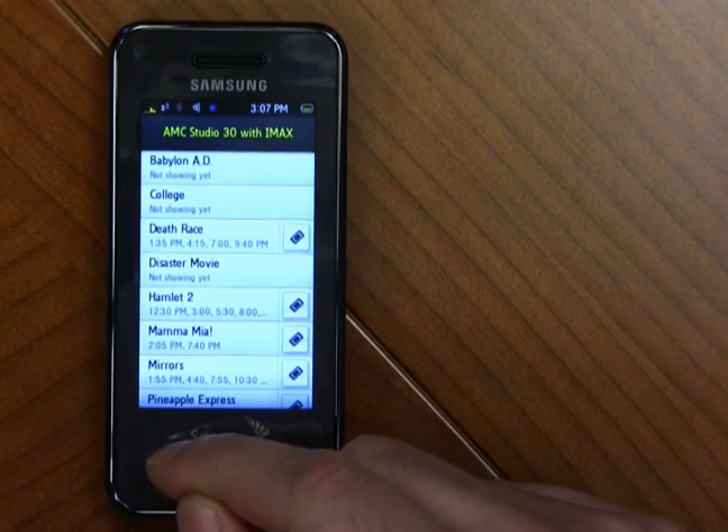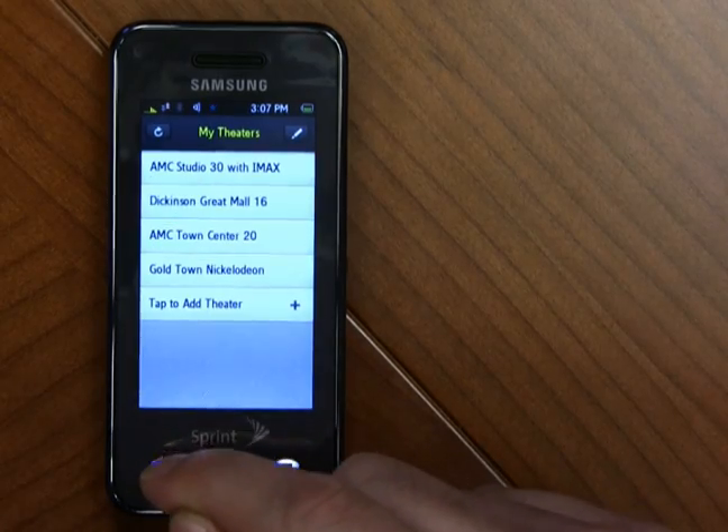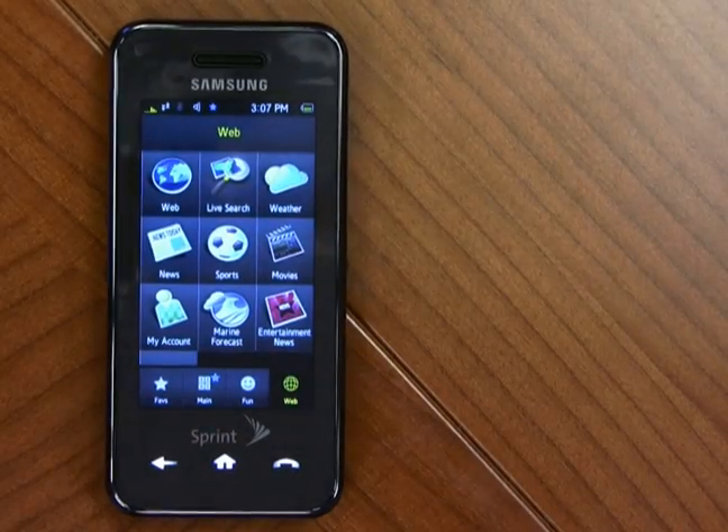There's your basic tour of all the Pocket Express widgets for the Instinct. There are a lot of additional features out there, so go play.